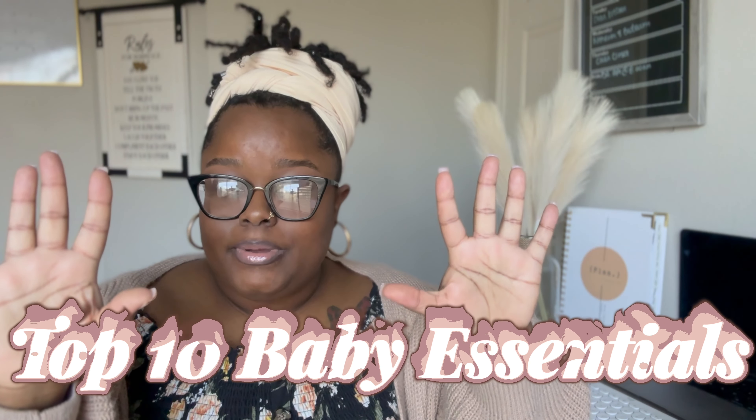Hey y'all, welcome or welcome back to my YouTube channel. I'm AD and in today's video we are going to be talking about my top 10 baby essentials as a new and first-time mom. If it sounds like I'm talking a little low, it's because baby girl is right behind the camera and we're starting to sleep train. I finally got her down so I can do this video.